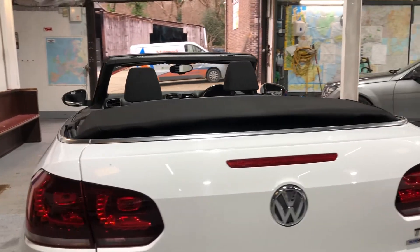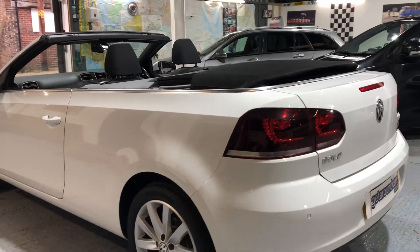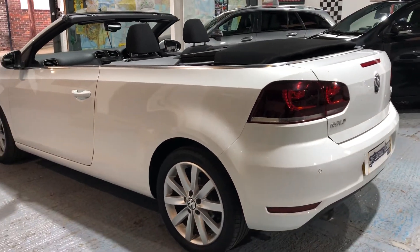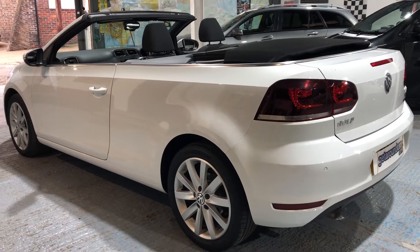The condition overall is fantastic. If you're serious about looking for a convertible or cabriolet, whatever you want to call it, at an affordable price, this could be the one that you'll go for.